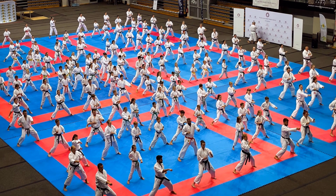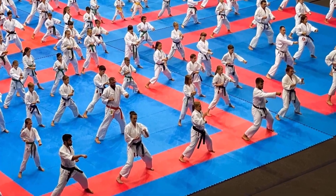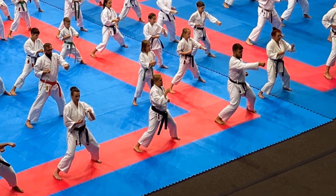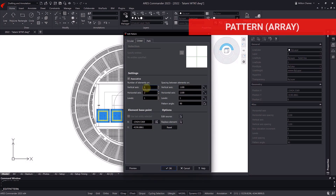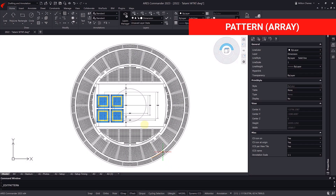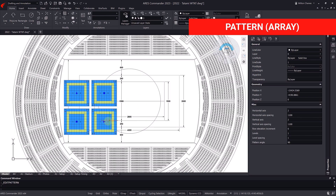The combat area is floored with competition tatamis, which are interlocking padded plastic mats with a serrated edge that facilitates the joining of the pieces. This allowed the Federation team to get a quick notion of the space that 10 tatamis would occupy and made it easy to adjust the shape.